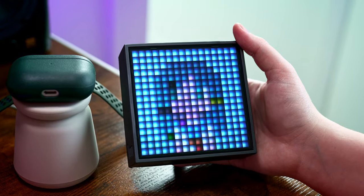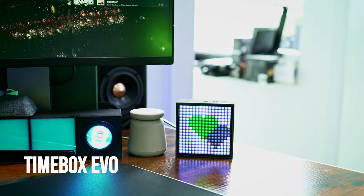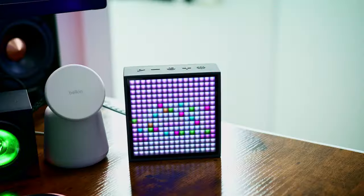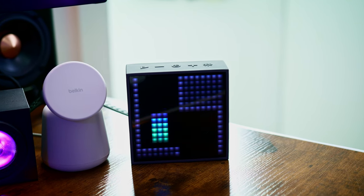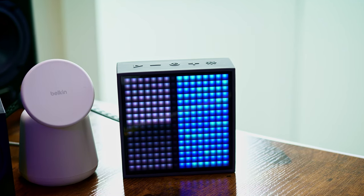To add a little bit of fun to the desk, I've got the Timebox Evo. Even though you can use this to display the time, date, and weather, this thing really stands out for the community and custom pixel art that you can show on it. It's usually just cycling through a bunch of custom art, and I love having this thing off to the side.